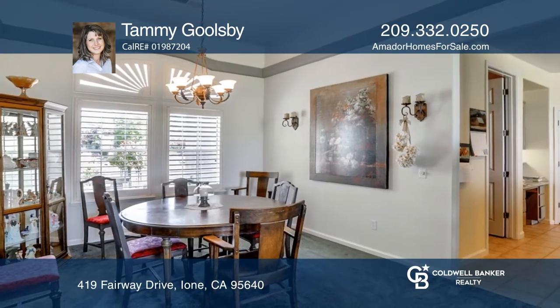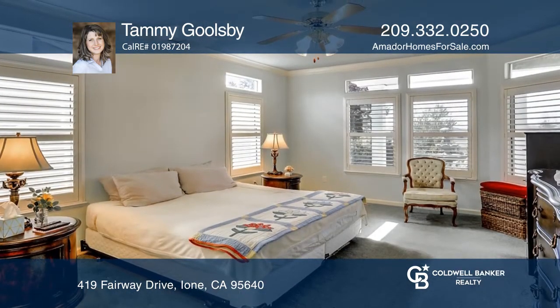End your evenings in the spacious primary suite that offers crown molding, a large bathroom, and a huge walk-in closet.